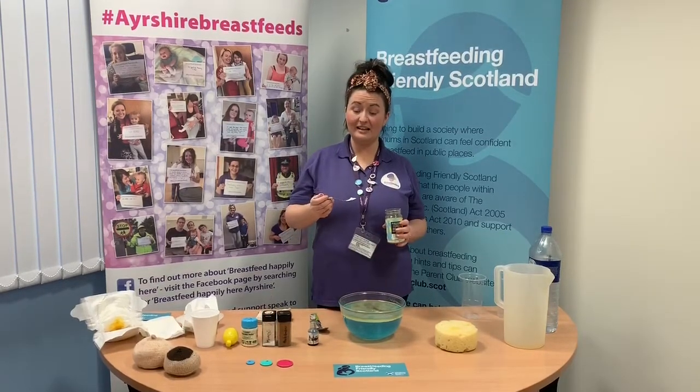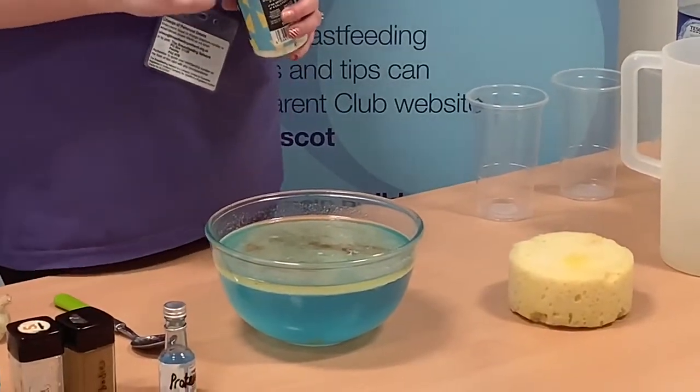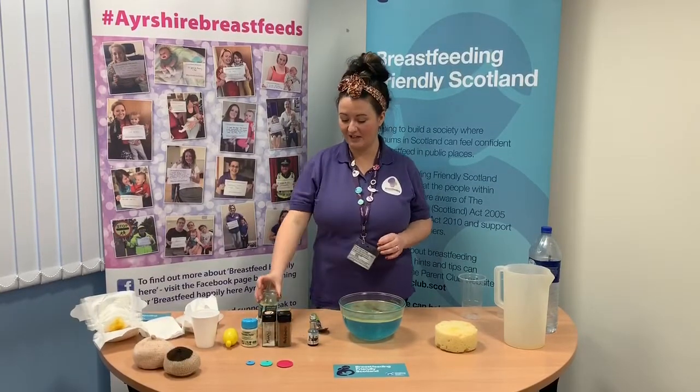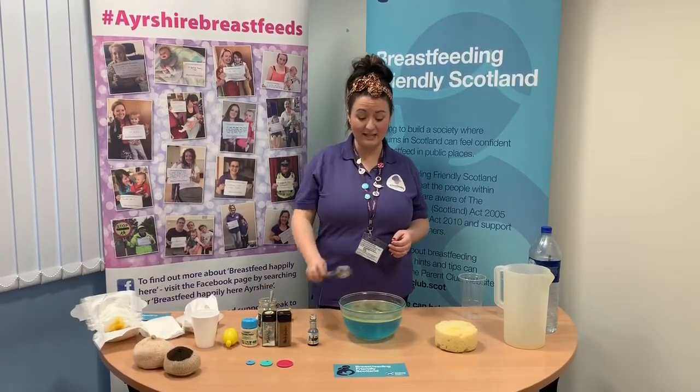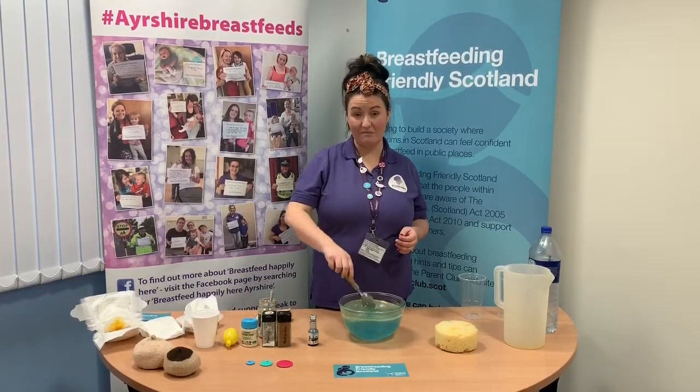Our final ingredient is glitter. Glitter represents the thousands of ingredients in breast milk that we know are there but don't quite know what they do yet. I also like to think it represents the bond between a mum and a baby — something you can't bottle and you can't buy.